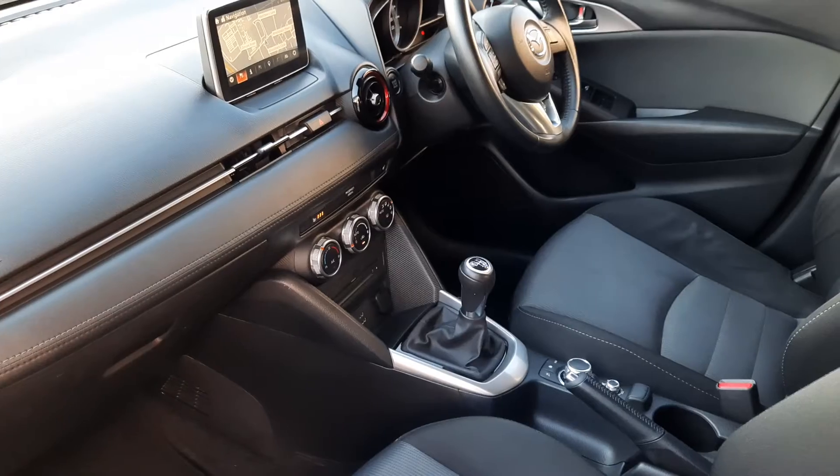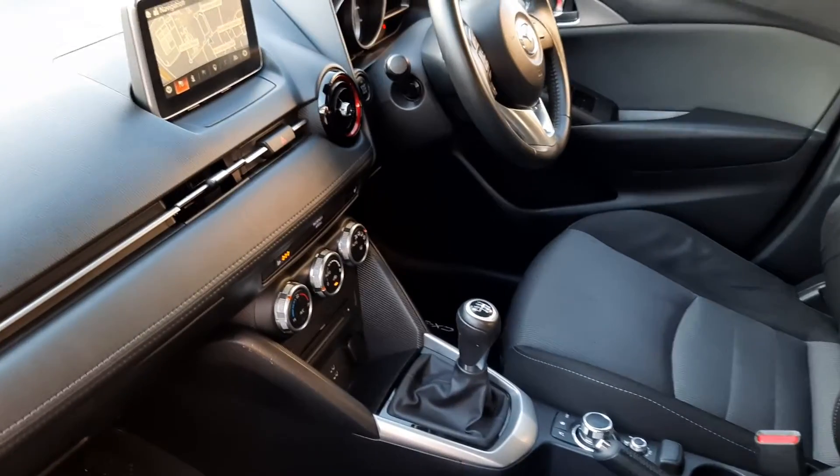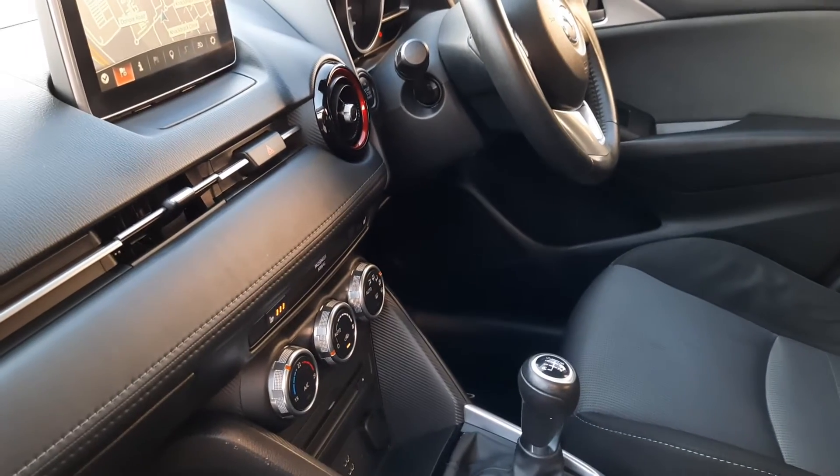I'll show you inside now. In here you have got the black cloth seats — these are heated seats. You also have got the sat-nav on this one. It's a six speed diesel, so really economical 1.5.